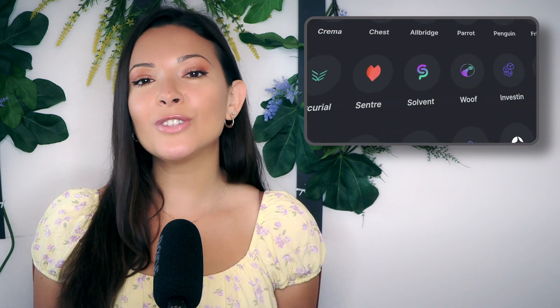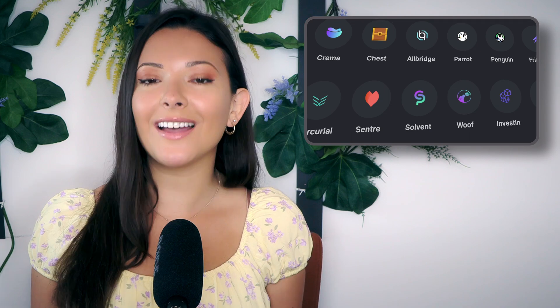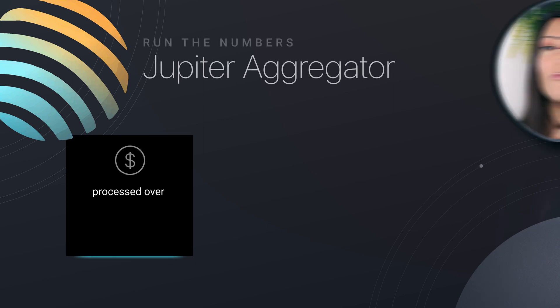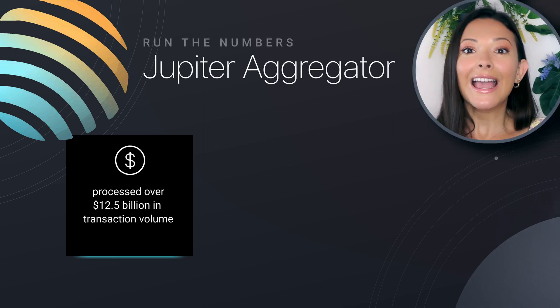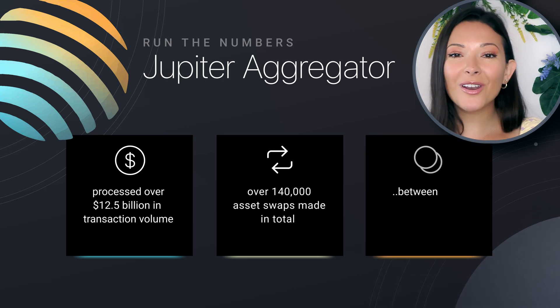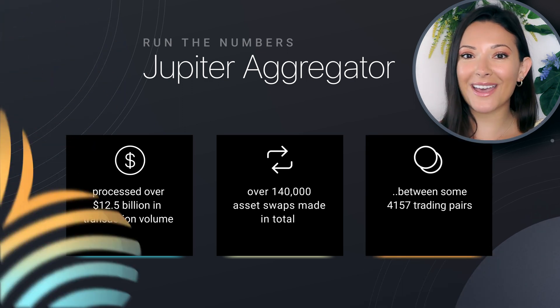Crypto is a volatile world where prices can jump or die from one second to the next, and where new tokens are created every day. So it's extremely useful to have an aggregator like Jupiter that stays on top of developments and does all the hard work for you. To date, Jupiter has processed over $12.5 billion in transaction volumes, and made more than 140,000 swaps in total between some 4,157 trading pairs.